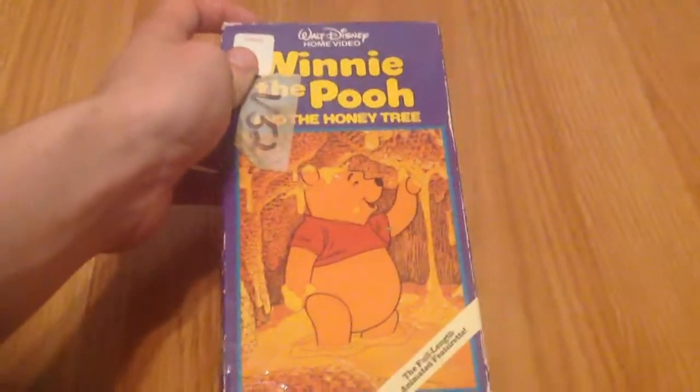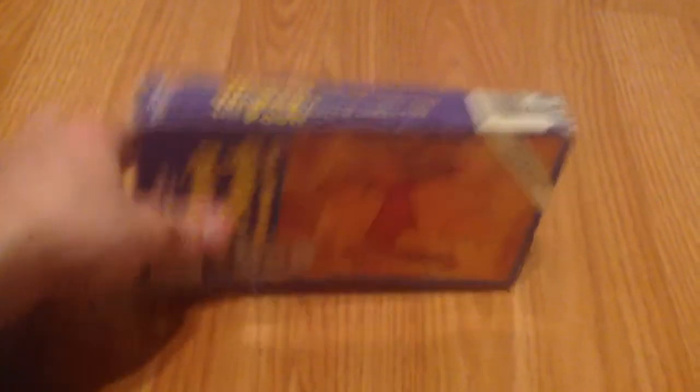And then next we've got another Winnie the Pooh tape. This is the 1987 release of Winnie the Pooh and the Honey Tree. Found this one at the same place — Miranda's Thrift Shop or Rescue Center in Fortuna. Label — no print date.